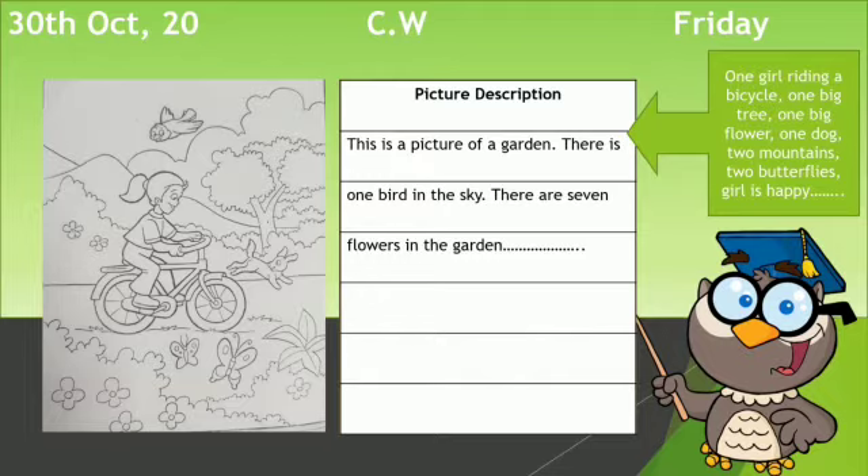You will start your page like this: 'This is a picture of a garden.' After the full stop, you start the next sentence, and the first letter — the T — is capital.